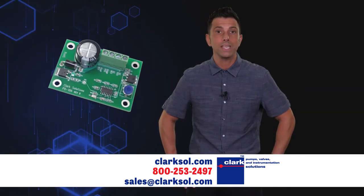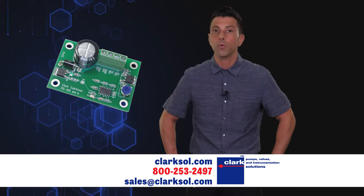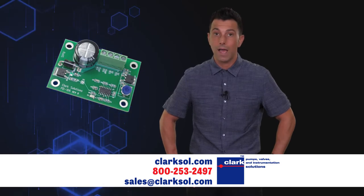Clark Solutions optionally offers the PD-106 DC Driver Board to help with testing and incorporation into your next product application.